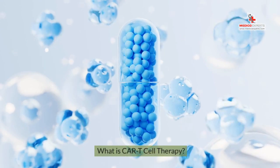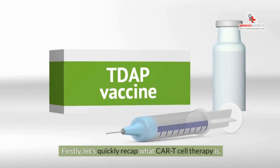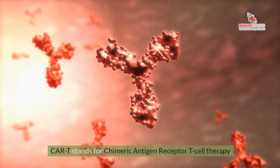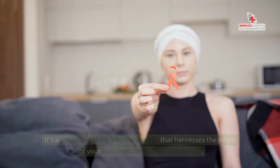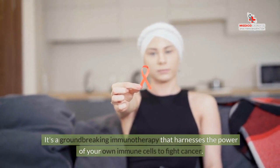What is CAR T-cell therapy? Firstly, let's quickly recap what CAR T-cell therapy is. CAR T stands for Chimeric Antigen Receptor T-cell Therapy. It's a groundbreaking immunotherapy that harnesses the power of your own immune cells to fight cancer.